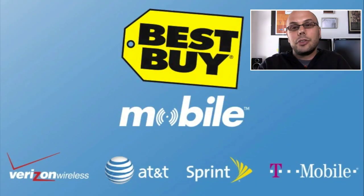Best Buy Mobile — no mail-in rebates. You go in, buy your phone, and you pay the mail-in rebate price at the desk. It's like they give you the rebate right there, so you don't have to deal with it later.